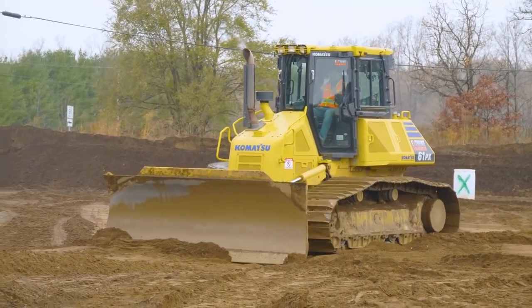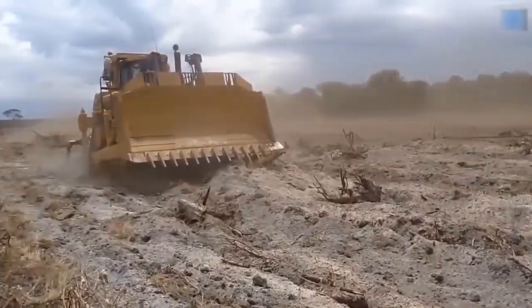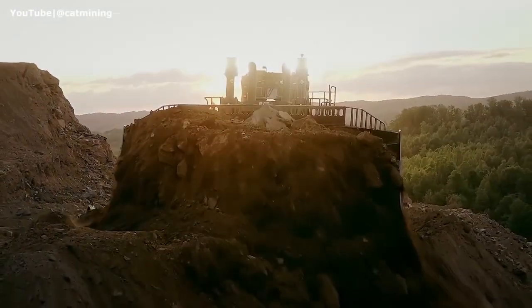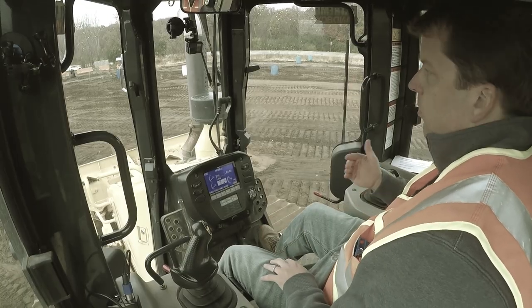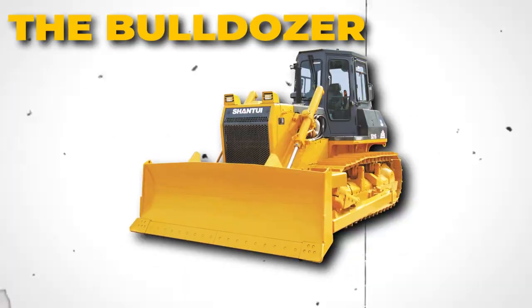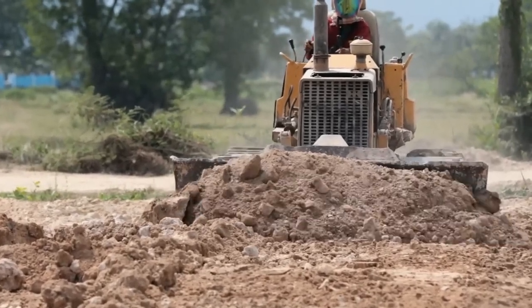As the bulldozer rumbled through the construction site, few people knew the incredible story behind its invention. It was a tale of perseverance, ingenuity, and a race against time. But as the dust settled and the secrets were uncovered, the true genius behind this engineering marvel was finally revealed. Get ready to be swept up in the suspenseful story of how the bulldozer came to be and the incredible impact it has had on the world we live in today.